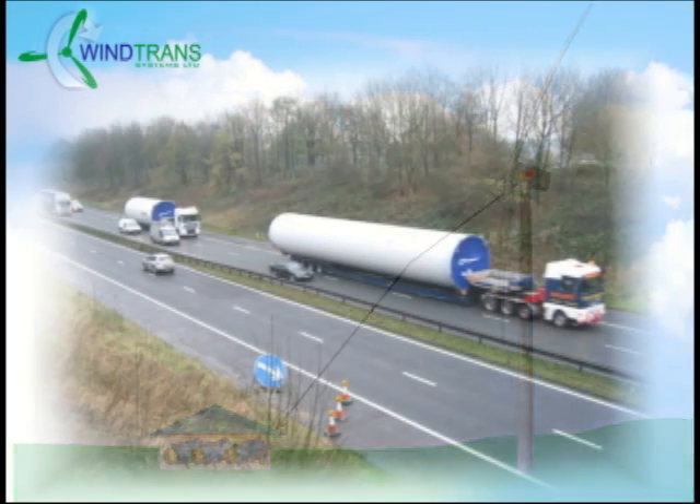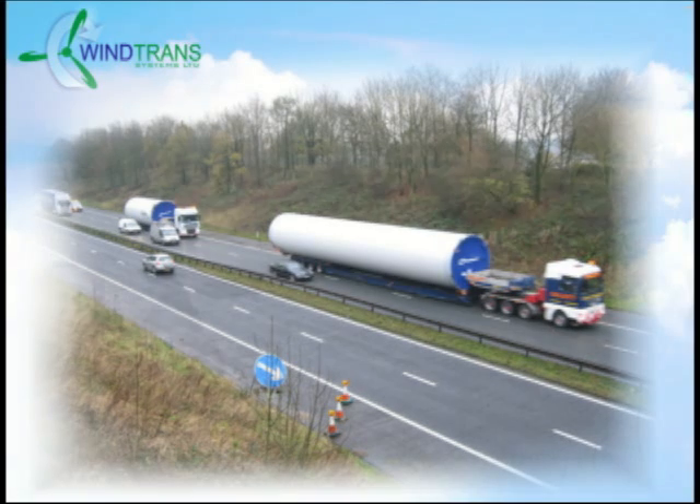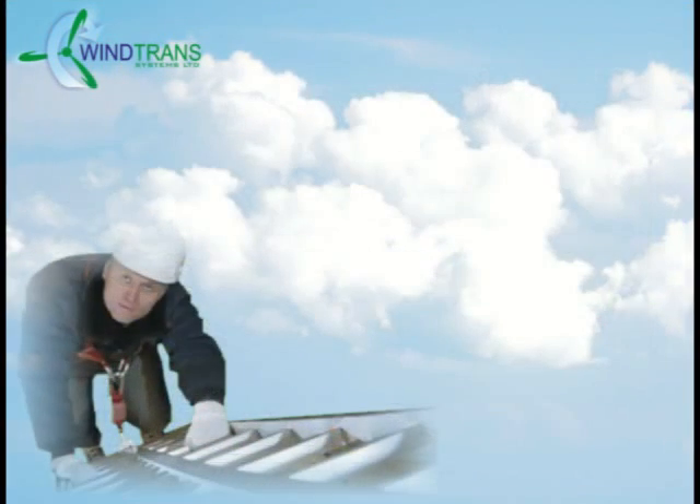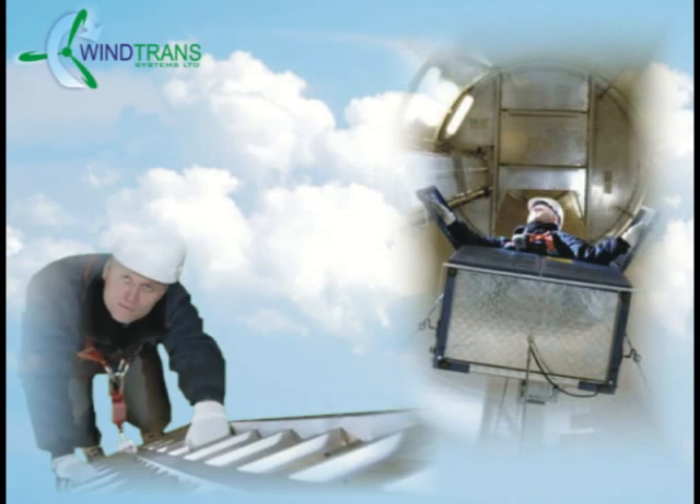The turbine tower can now be redesigned and made less expensive because 100 tons of load at the top of the tower is substantially reduced. Presently, service technicians need to climb a ladder or steps equivalent to a 35-story tower to service and maintain this equipment. The cost of service will run $90,000 to $200,000 per year per wind turbine. Implementing Wind Trans systems will reduce this by at least 60%.